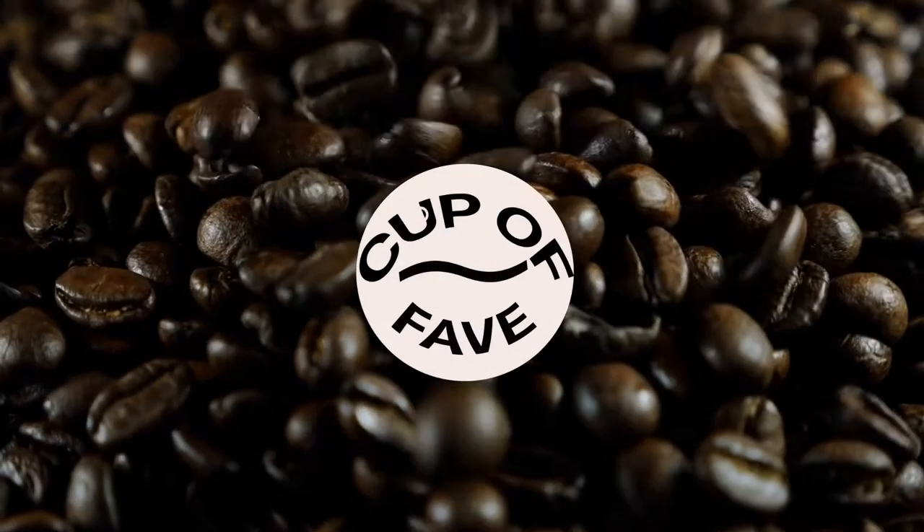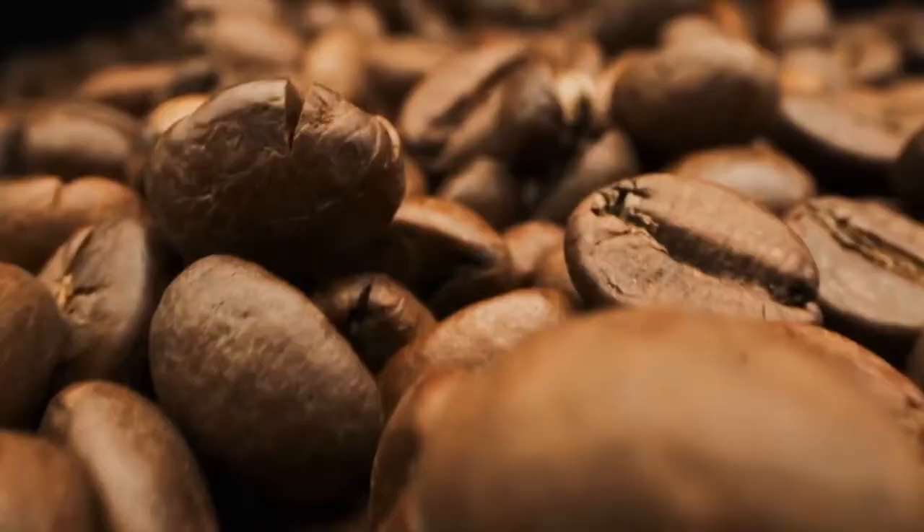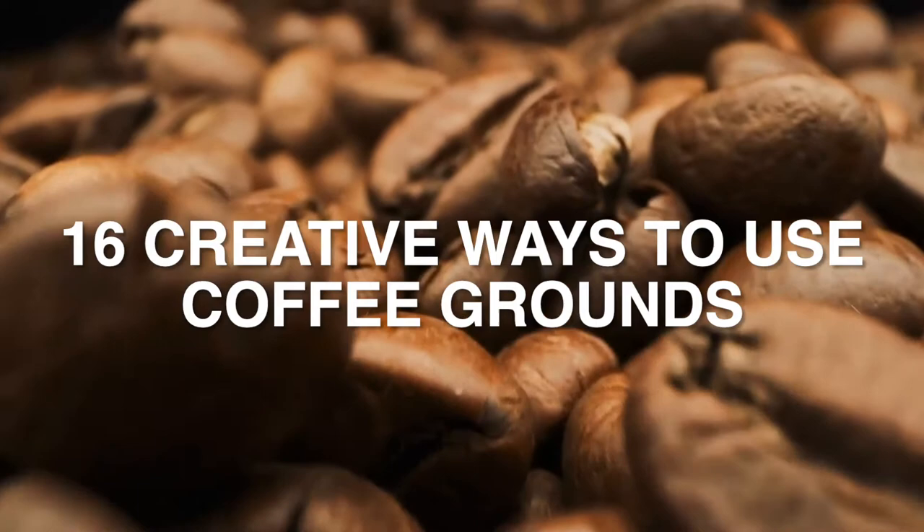Welcome back to Channel Cup of Fave. Today we will talk about 16 Creative Ways to Use Old Coffee Grounds.